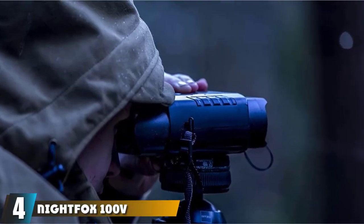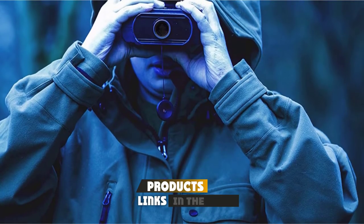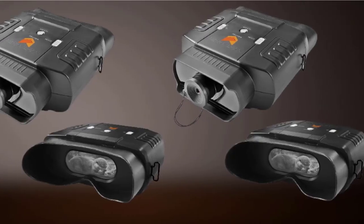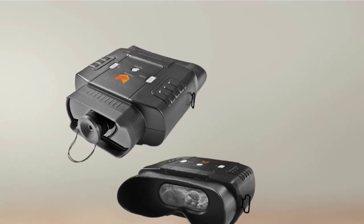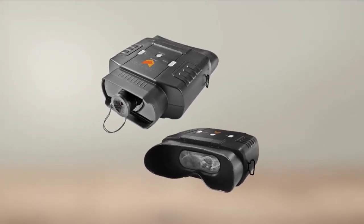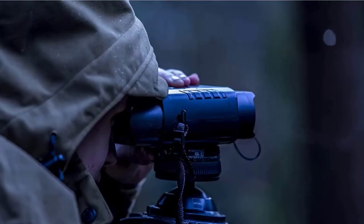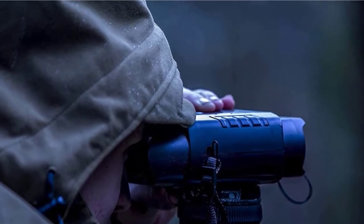Next at number four, we have the Nightfox 100V Digital Night Vision Binoculars. Thanks to their powerful infrared and excellent zoom, the Nightfox 100V can see up to 110 yards in pitch-black darkness. These top-rated infrared binoculars also come with a high-resolution display to make viewing more enjoyable, and operation is very easy with just three simple buttons. The Nightfox 100V features a high-quality lens complemented by a powerful built-in IR illuminator with seven levels of adjustment. The total zoom is 6x — 3x optical and 2x digital — allowing you to see even faraway objects clearly.